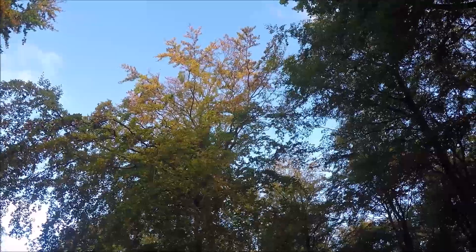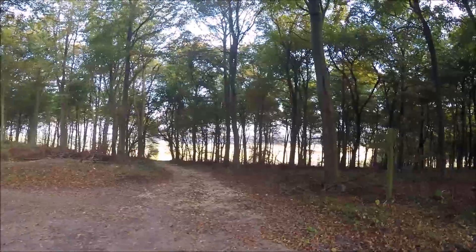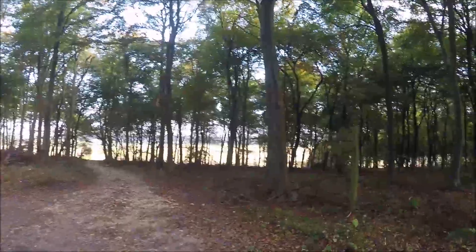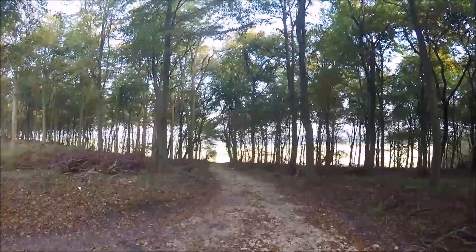Beech tree starting to turn. Just out of these woods, I remember when I was on the Yorkshire Wilds Way there's a great bench with views, and I think that's where I'm going to have my first coffee.